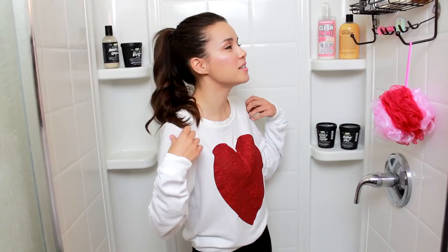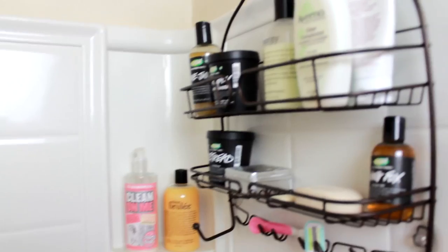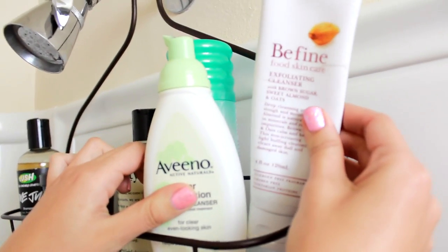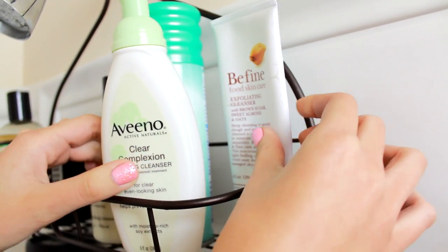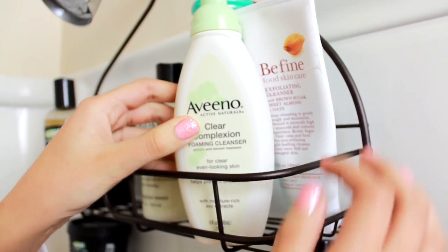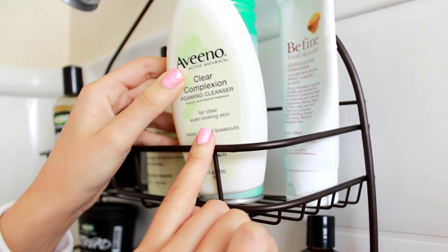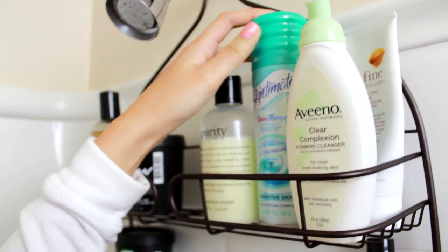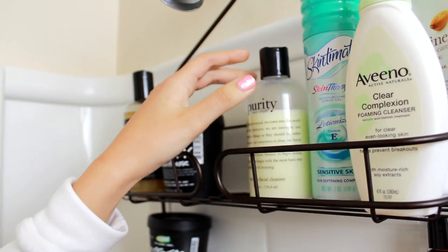I'm going to start off with my little caddy full of products. Up here at the top I have my Be Fine exfoliating cleanser, which I showed in my skincare routine — great to use in the shower and very exfoliating. Then I have my Aveeno Clear Complexion Foaming Cleanser, which is great to use with a Clarisonic in the shower and is good for breakouts and preventing them. And then I have my Skintimate shave gel for sensitive skin — it's just shave gel and it works well.